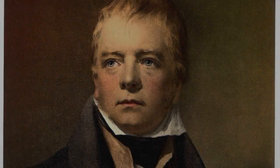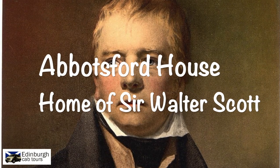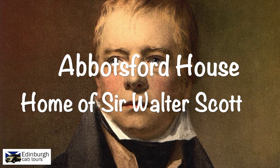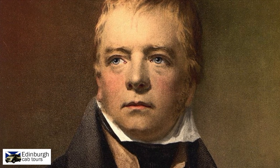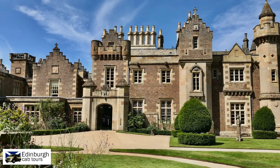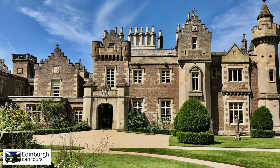In this short video we take a look at the home of Sir Walter Scott, one of Scotland's most famous writers of the early 19th century. Having spent part of his youth living in the Scottish borders with his grandparents, as a successful writer he was to buy a run-down farmhouse called Cartley Hole, just outside the town of Melrose.